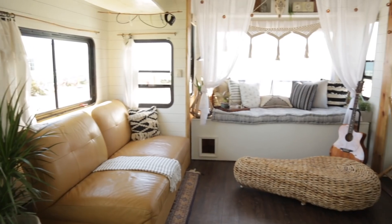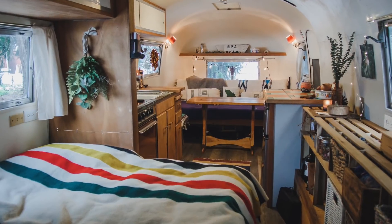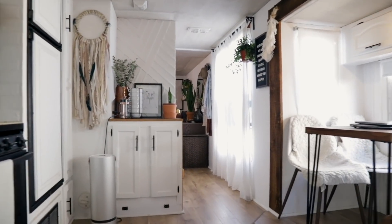I've come across quite a few renovated RVs that have completely blown my mind. In today's video, you're going to meet a newlywed couple who decided to gut and renovate an RV into a gorgeous tiny home, and I think once you see the inside, you're going to get that same feeling of home that we all crave.